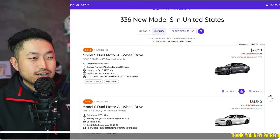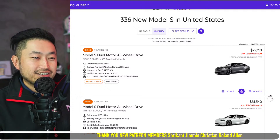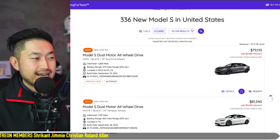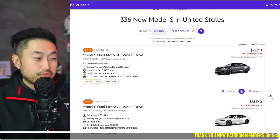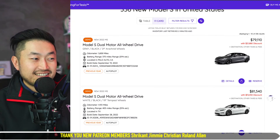On waitingfortesla.com, there is an almost $22,000 discount — $21,880 off — on a brand new 2022 Tesla Model S demo. It's gray with black interior, located in California, and it's got 21-inch rims, which is an almost $4,500 option.